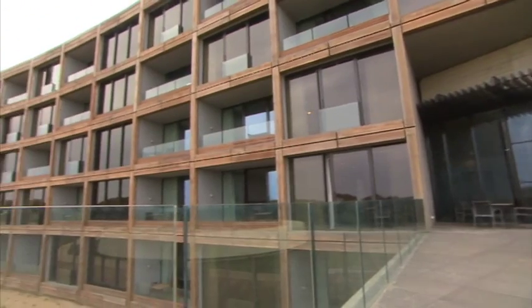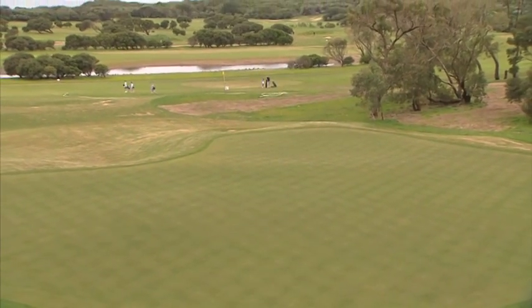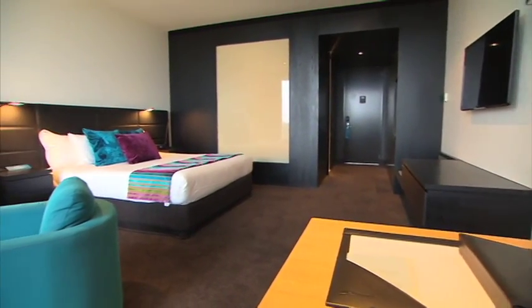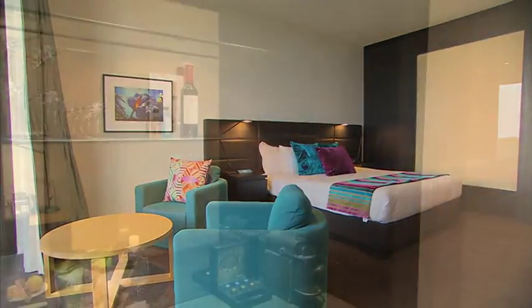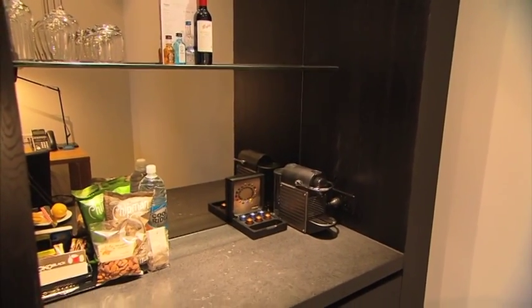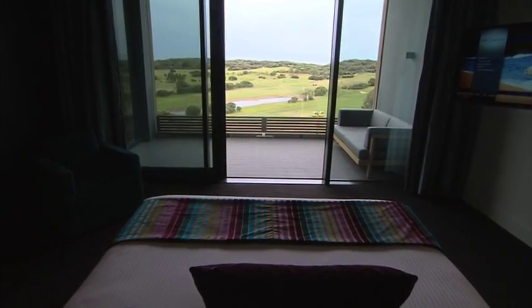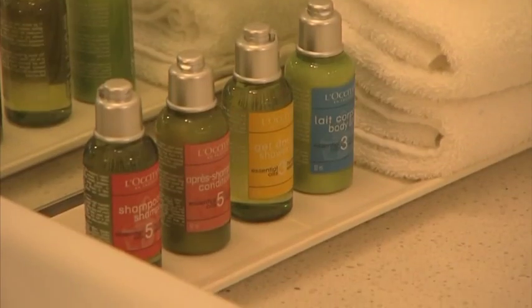The newly built luxurious accommodation is set over five levels and all of the rooms and suites have views of the golf course or the ocean. There are 42 ocean and golf view rooms and 46 premium ocean view rooms, many of which interconnect to form double family style rooms. On the upper levels there are four premium ocean view suites with separate living areas, stylish fittings and elegant touches.